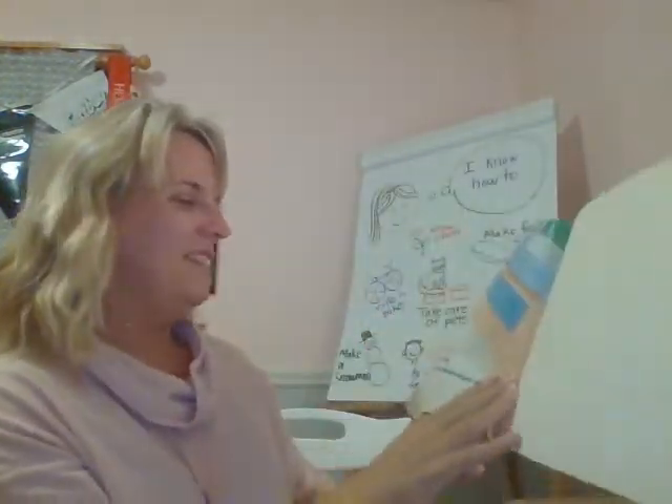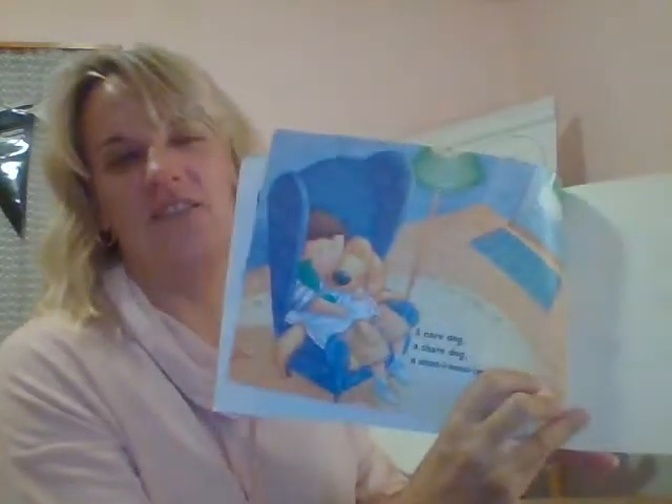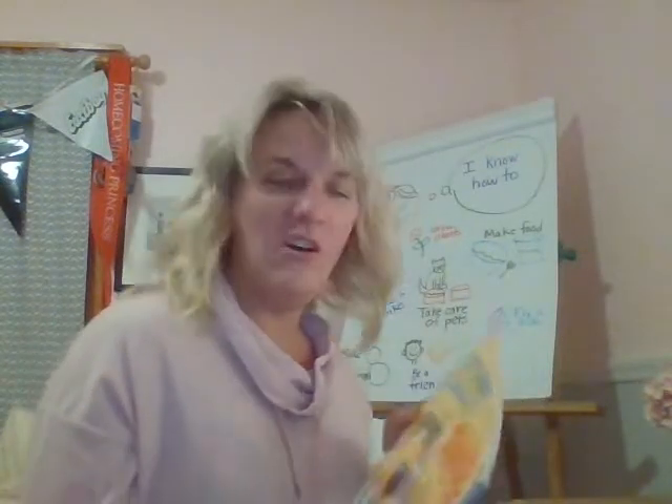Boys and girls, were we right about this book? A care dog, a share dog, a when-I-need-her-there dog. I think we were right. We looked all the way through the book, looked at the pictures, and we guessed that the dog was going to the beach — they did — and a few other places, right?